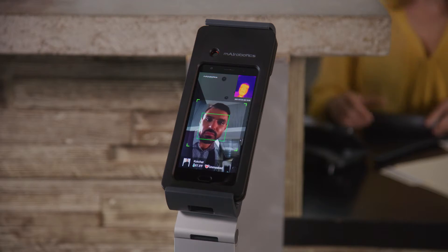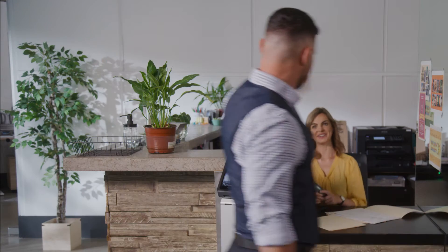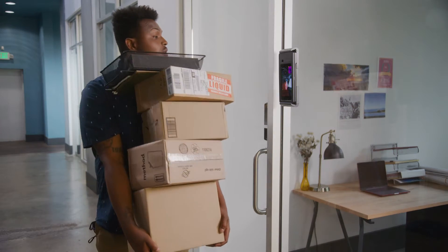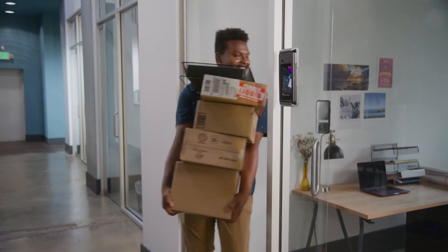Go ahead, give it a try. Just look at it and you're done. Now you can get on to more important things. Yes, all across the nation, people are upgrading to the new way to check in with Gatekeeper.